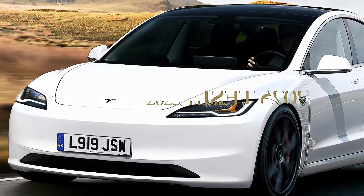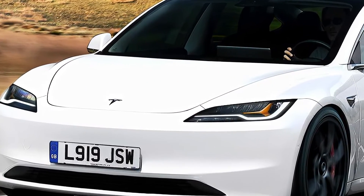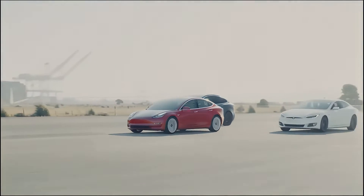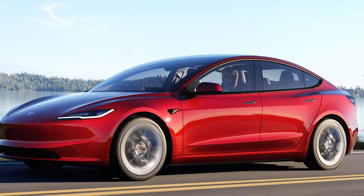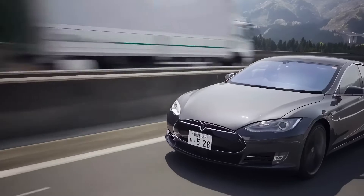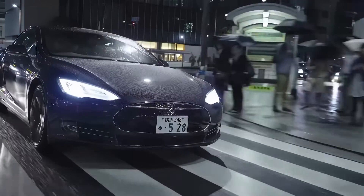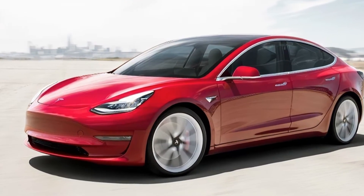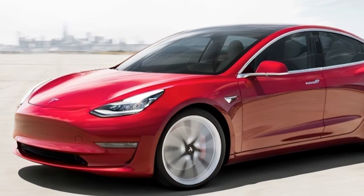Tesla Model 3 is one of the most popular electric cars in the world thanks to its affordable price, long range, and sleek design. But since its debut in 2017, the Model 3 has not seen any major changes in its hardware or appearance. That's about to change soon, as Tesla is reportedly working on a new generation of the Model 3 that will bring some exciting updates and improvements.